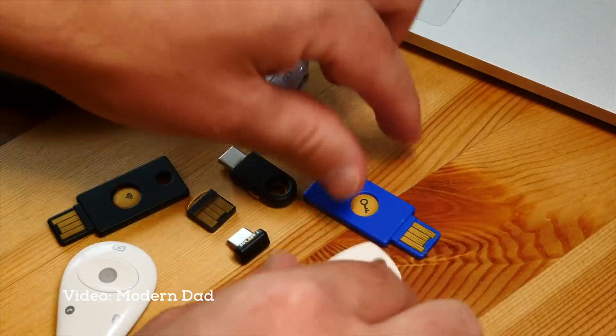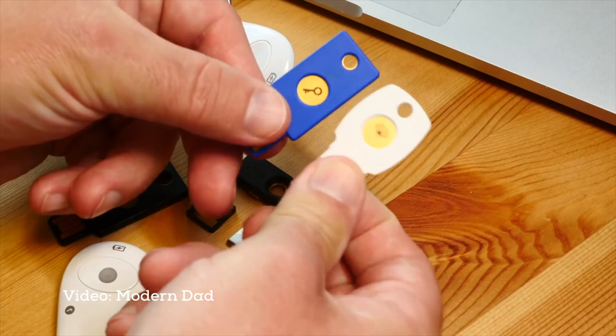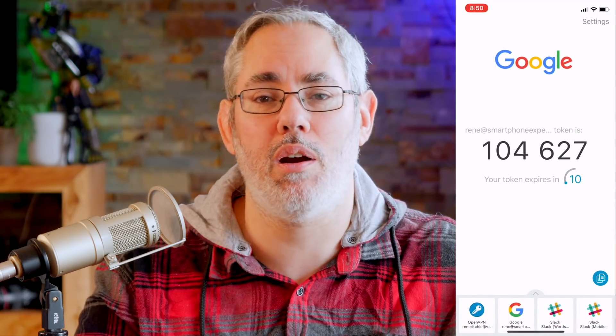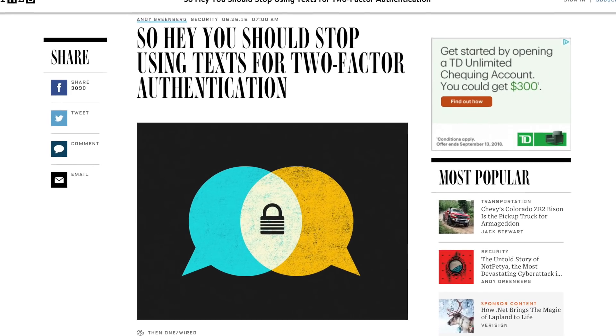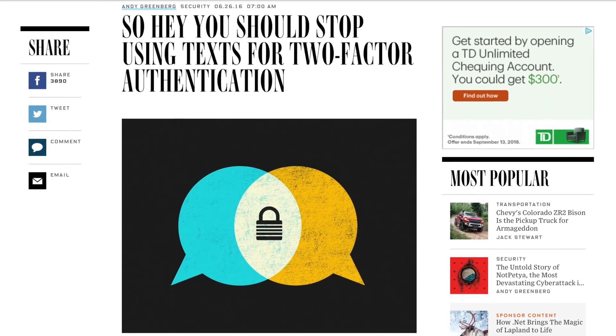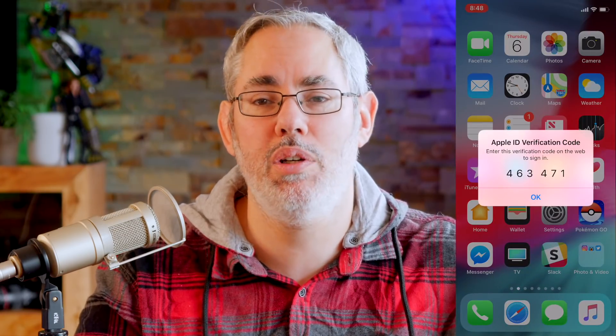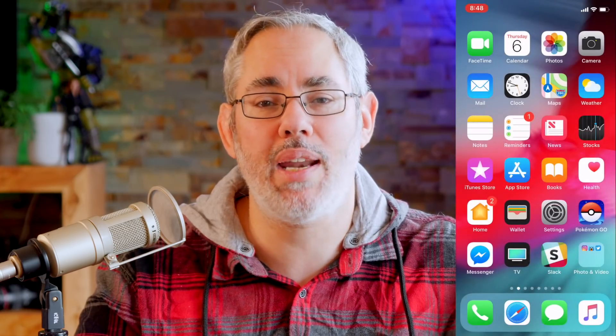Not all two factors are created equally. Physical tokens like USB keys are the best, but not every service supports them. Virtual tokens like Google Authenticator or Authy are in the middle. SMS tokens are the worst — so bad I'm always tempted to avoid them completely, just in case someone theoretically clones my SIM card. If your service offers a physical or virtual token, use it. You typically only have to enter it once per device or browser, but so will anyone else, and the odds are they just won't have it. I'll include links for how to set up two-factor on all the popular services in the description below.